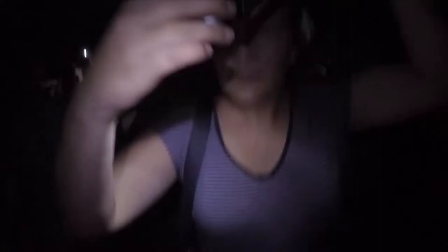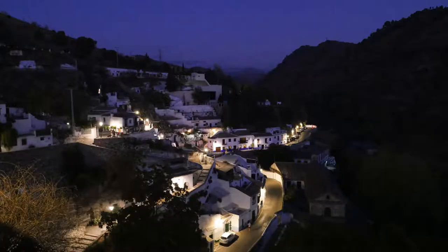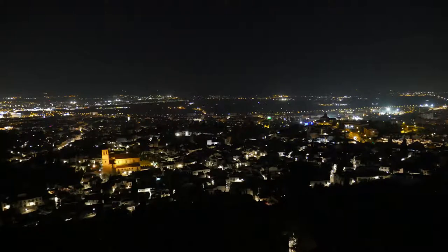Once it was dark we geared up with our head torches and hiked through the Sacramonte Hills — first through the local gypsy neighborhood, followed by some bush bashing through a less legal hippie area. We found ourselves at the highest viewpoint over Granada City. It was spectacular to see this place by night with an array of city lights on display.